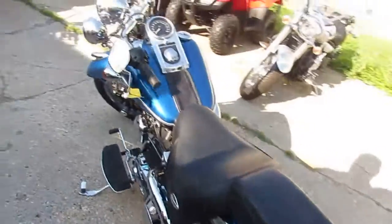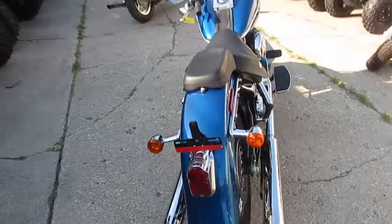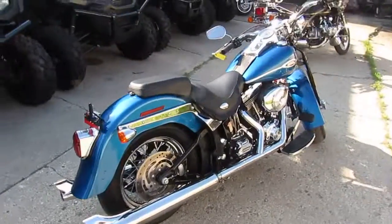As you guys can see in the video, this Springer is clean, man. It runs like a top. You guys won't be disappointed in this one. You guys can buy it with confidence. We've got a price to write at $11,500. She's a 10 out of 10. It's a great looking bike.